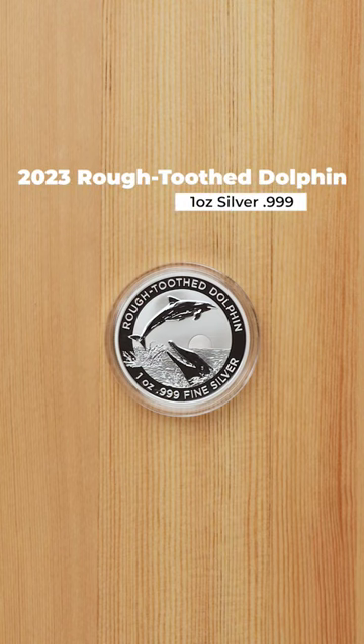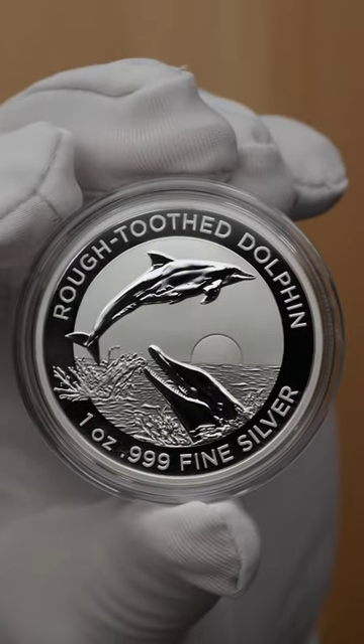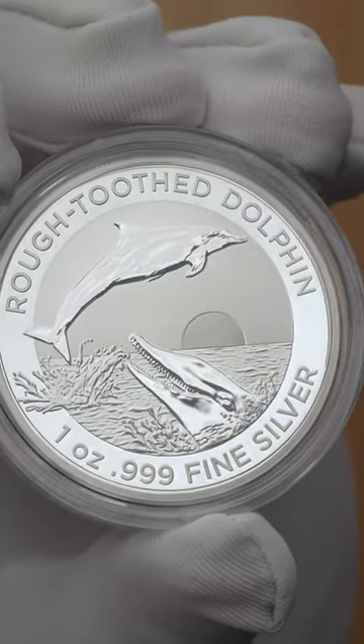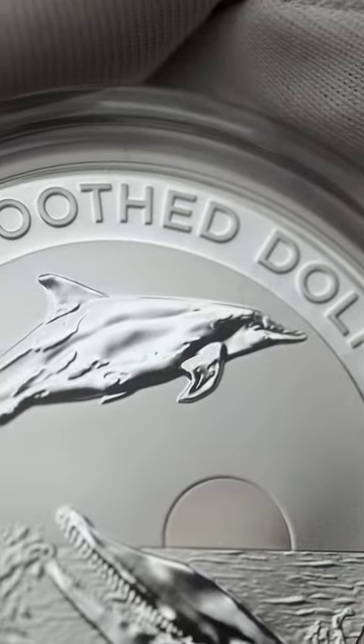The fifth installment in the Australian Dolphin series, featuring the Rough Tooth Dolphin. Superficially similar in their appearance to other dolphins, differing via their conical head, slender nose, and namesake rough teeth. The reverse features two Rough Tooth Dolphins — one in the foreground, as well as another leaping out of the water behind, with the sun on the horizon.